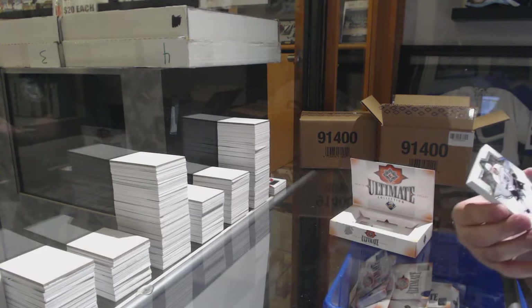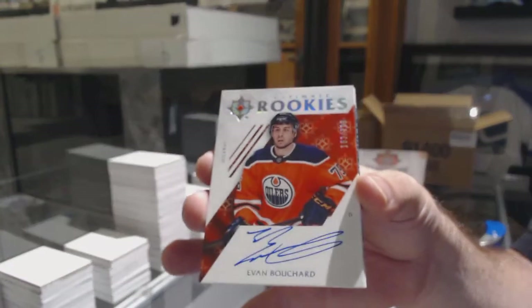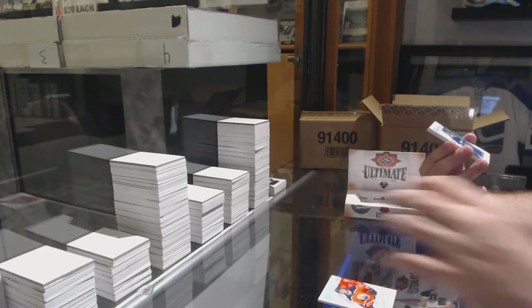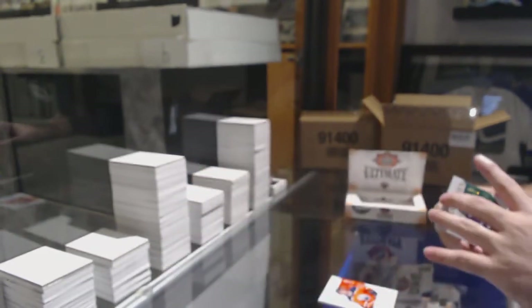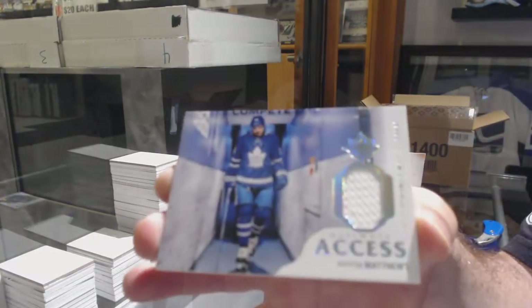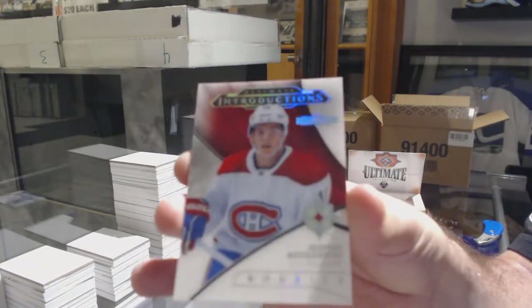For the LA Kings, Ilya Podkolzin. For the Oilers, the 2/99 Evan Bouchard. For the Vancouver Canucks, 3/99 rookie jersey Elias Patterson. Patterson rookie jersey for the Maple Leafs — access of Auston Matthews. And we've got an Ultimate Introductions showcase version of Kotkaniemi.